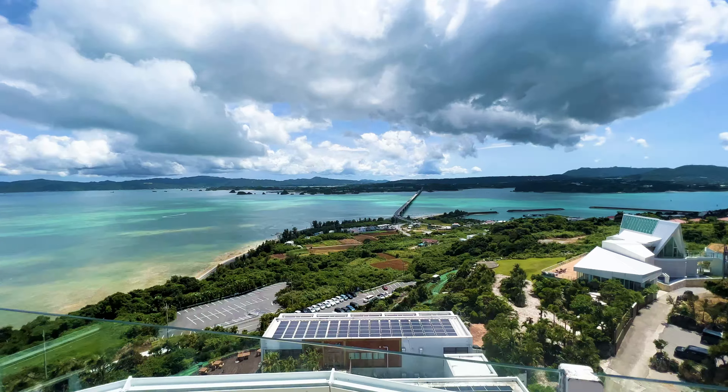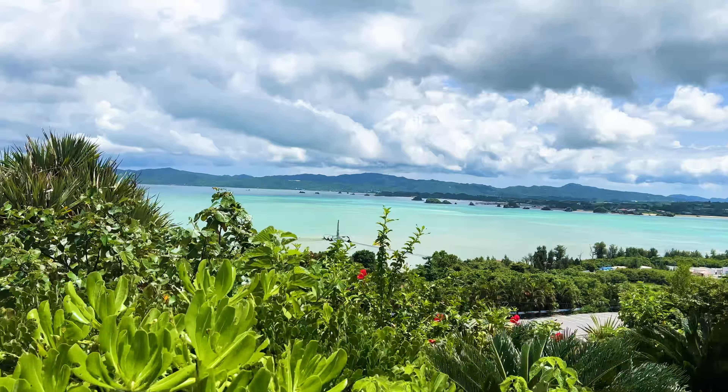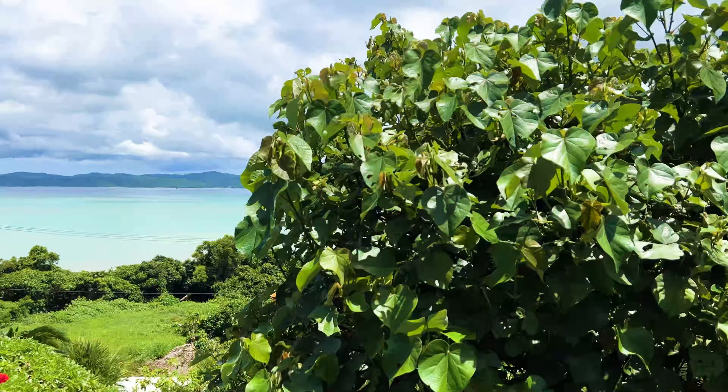Whoa, check out this view. It's so beautiful. I love this bridge over the water. Look how beautiful the water is. This is such a fun ride.